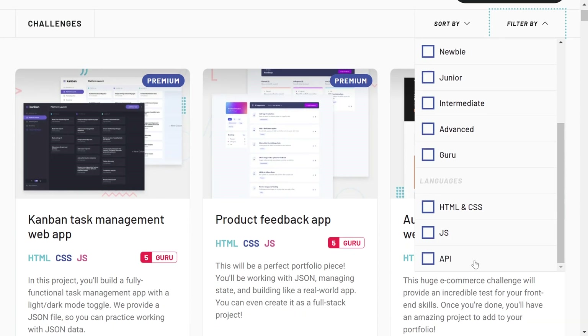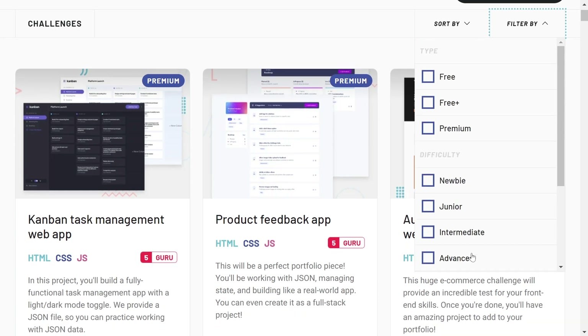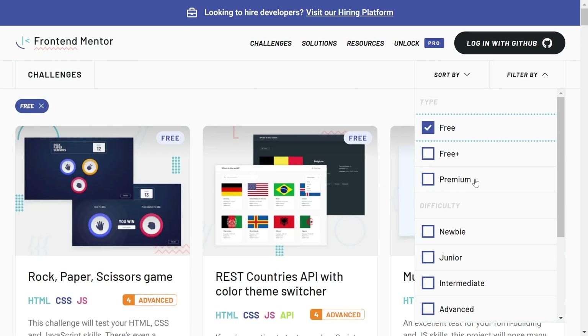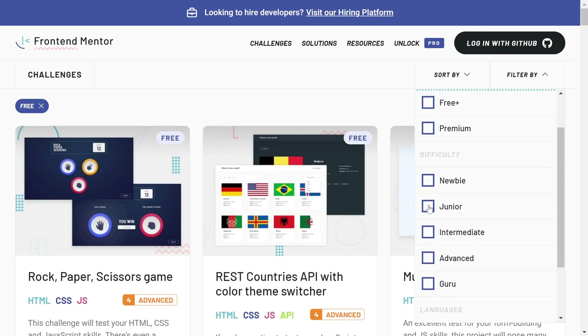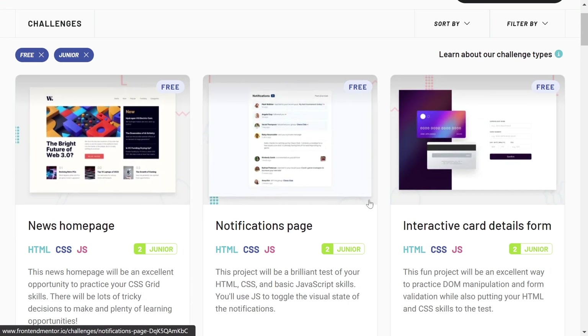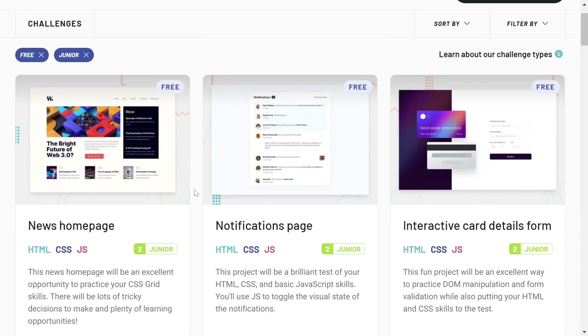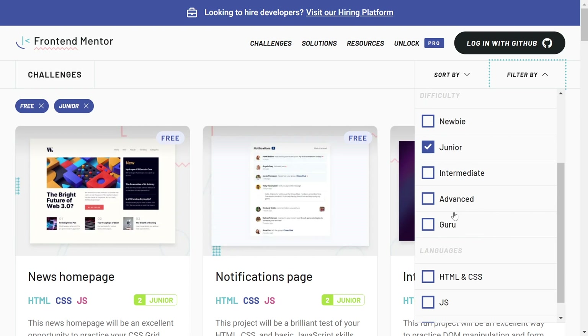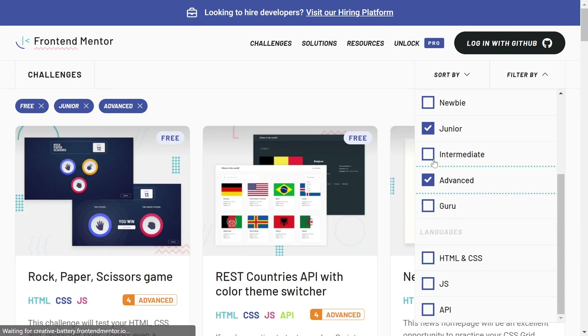I'm going to click on the free filter and search for junior developer challenges. Here you can see all of these challenges which are totally free and for junior developers. If you are a senior developer, you can filter through the advanced option and it will give you those advanced challenges.